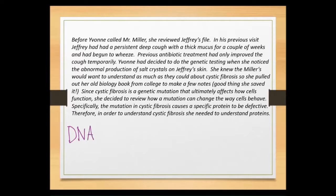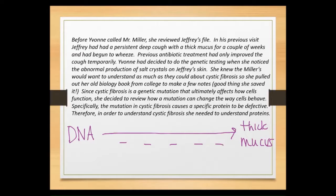What we need to do in our case is go back to understanding DNA and recognize that Jeffrey has a genetic disorder. That genetic disorder is a mutation in the DNA, and we need to trace all the way from that mutation to how it leads to thick mucus — filling in all the steps. Specifically, cystic fibrosis is a genetic mutation that affects how cells function by influencing a protein that becomes defective. So we need to talk about what protein is the problem and how DNA is involved in producing this malfunctioning protein.